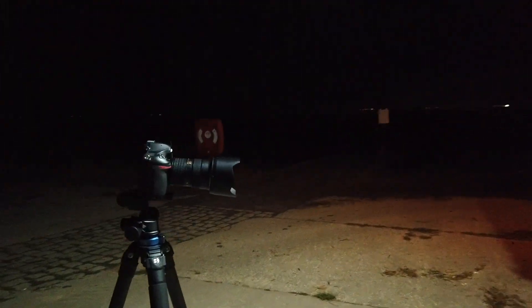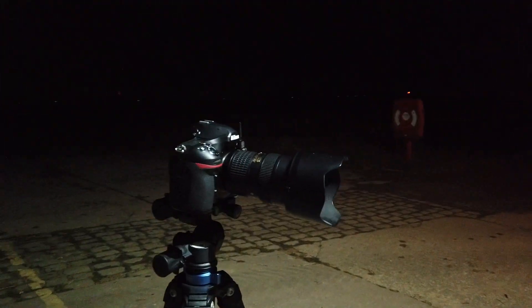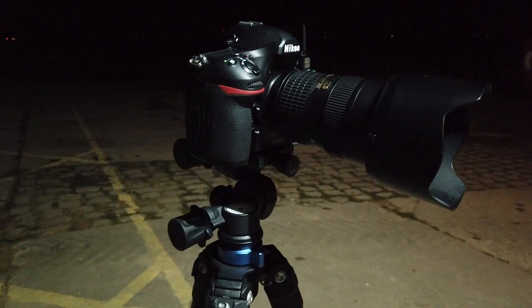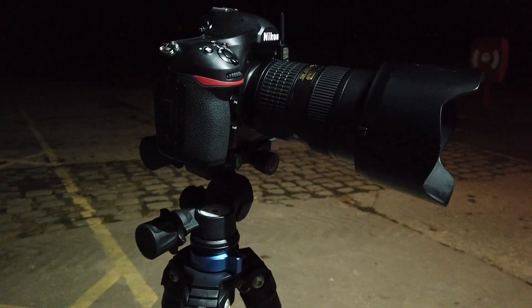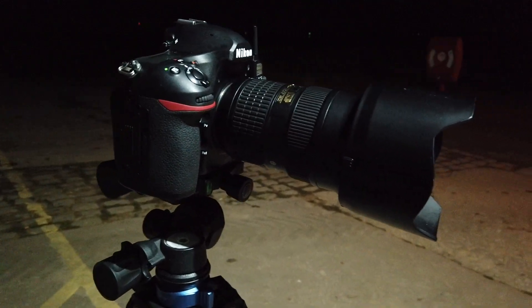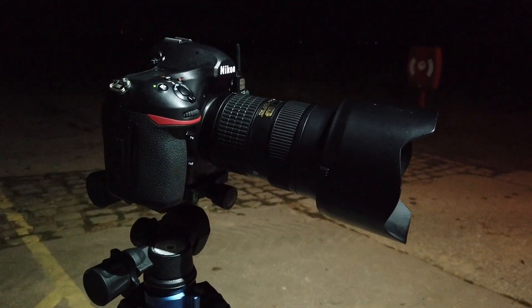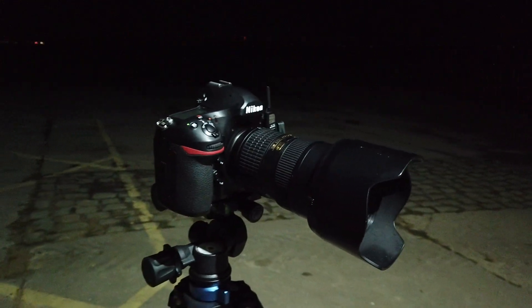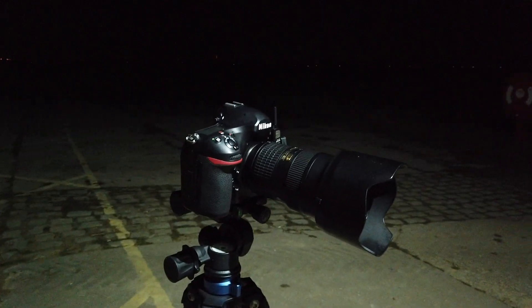I'm just down here by Lytham RNLI. I want to use this light just to show you what I'm using. This is my setup: I've got my Nikon D850, which is a full frame camera, and the lens I've got on it is a 24-70 f/2.8. For meteors you want to use the widest lens you've got to give yourself the best chance of capturing them on camera.